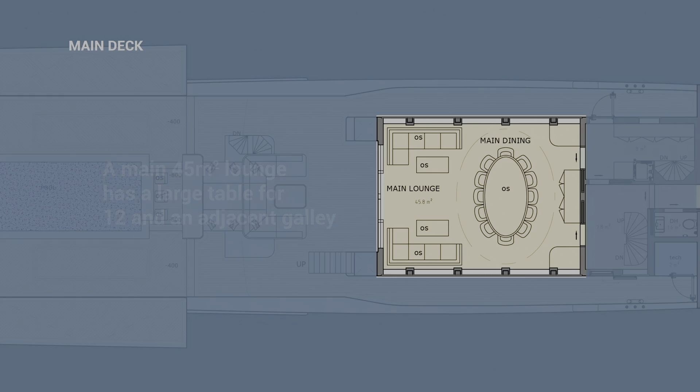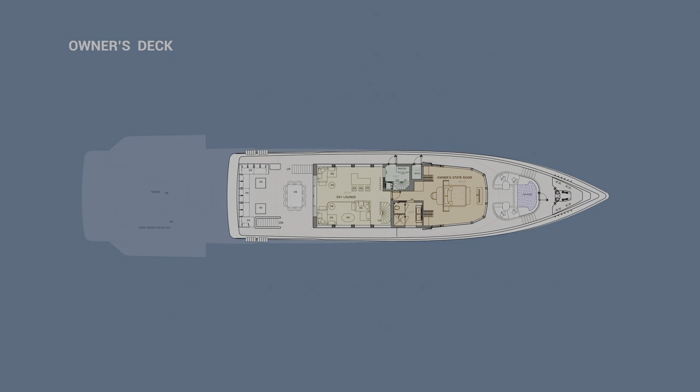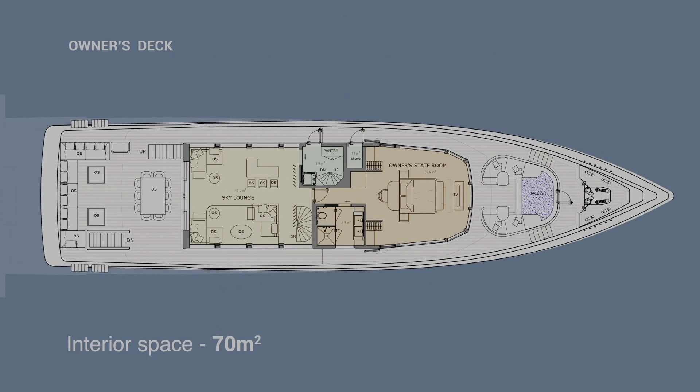The yacht will accommodate up to 12 guests in its six staterooms. The master suite, located on the owner's deck, includes a large bathroom and an impressive sky lounge with a bar, table, and ample seating.